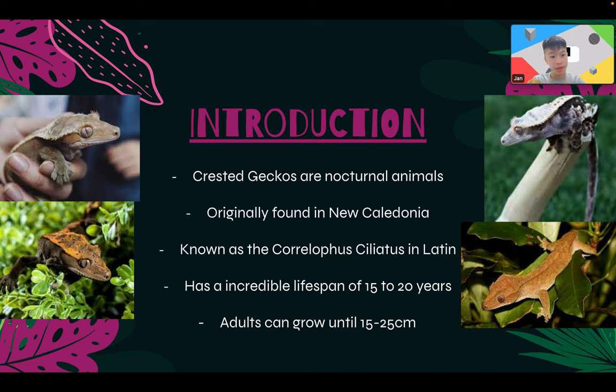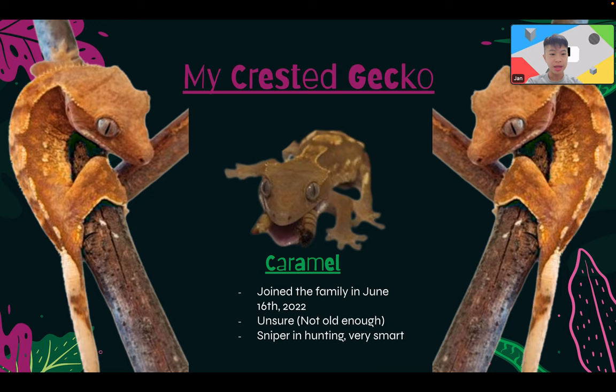Crested geckos are nocturnal animals originally found in New Caledonia, known as Correlophus ciliatus in Latin. I'm not sure if I pronounced it right, so maybe just Google it. It's important to know the Latin name since sometimes there are language barriers. They have a pretty long lifespan of 15 to 20 years, and adults can grow to 15 to 25 centimeters. Caramel is a pre-adult right now.